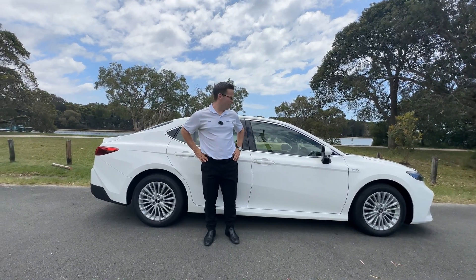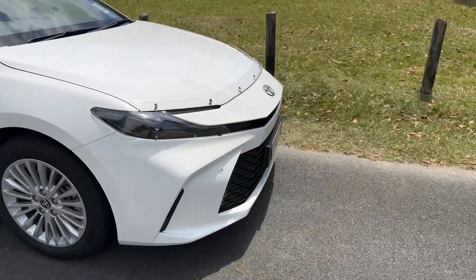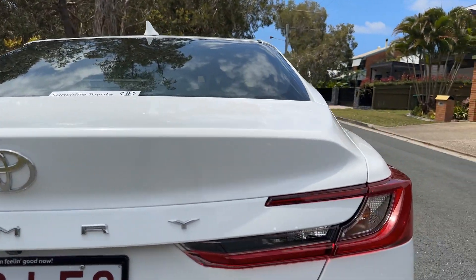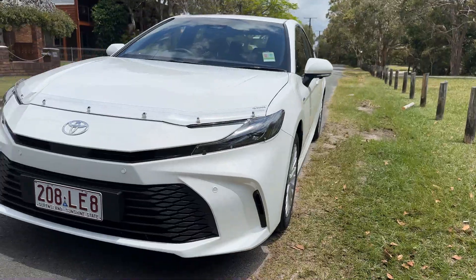All in all, the new Camry really nails it in terms of style, comfort, and efficiency. So if you're looking for something practical but still fun to drive or work in, the Camry is your car. If you're ready for a test drive, swing by Sunshine Toyota on the lake at Kiramundi.